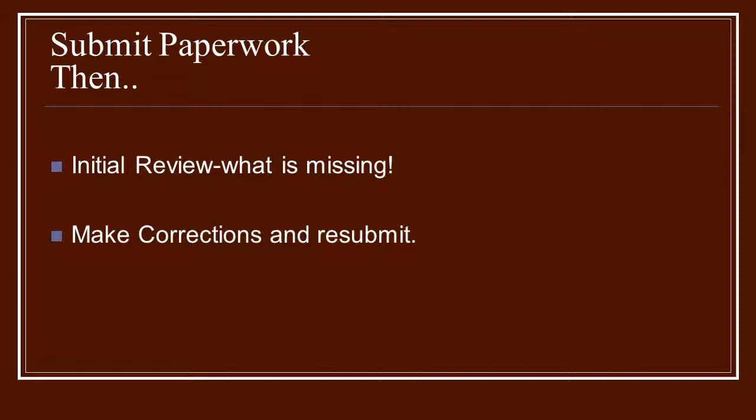Then you're going to submit your paperwork — some of it can be done online, but your receipts and labels will have to be sent in separately. Then you wait and give them a chance to look everything over. They will send you what's called the initial review, which gives a listing of anything you are missing. You'll make corrections and resubmit any paperwork they ask for. This is why it's important to feel confident that everything is in place before you send it off, because this all takes time.